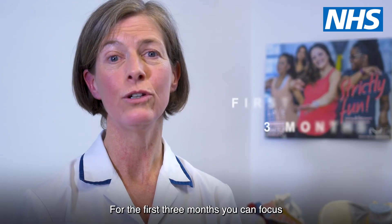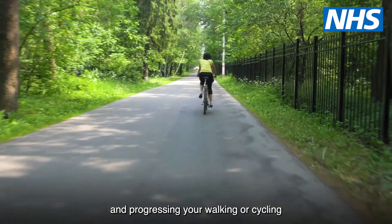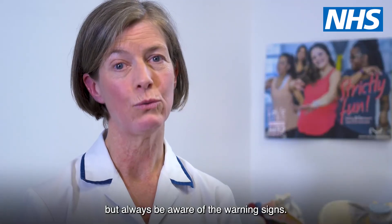For the first three months you can focus on working your pelvic floor exercises and progressing your walking or cycling, but always be aware of the warning signs.